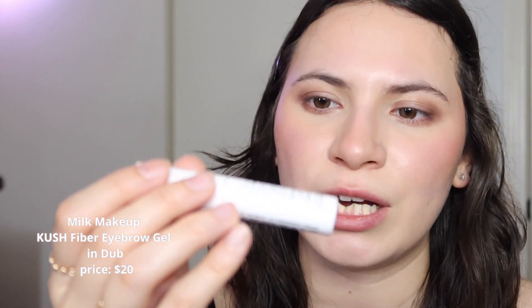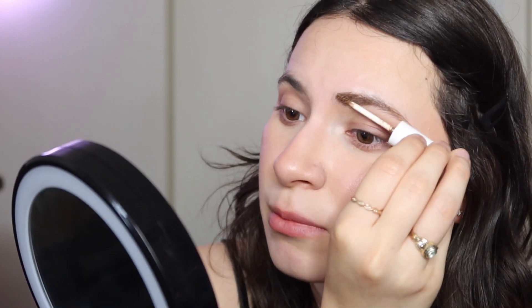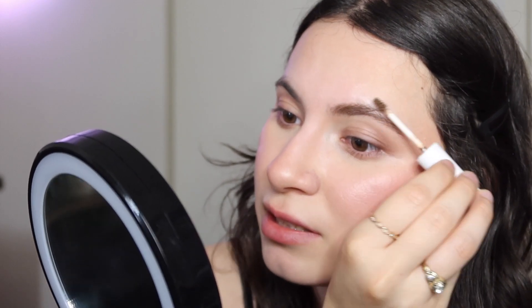Next I'm doing my eyebrows. As I said, I don't know how to do eyebrows, so this is the one product that's not drugstore — it's the Milk Makeup KUSH Fiber Brow Gel. Although it's not drugstore, I picked it up at TJ Maxx so I was still paying drugstore prices. Since this product is getting old it's started to come out a bit chunky, which I don't like, but it's all I have right now so we're running with it. The color is pretty light brown but my hair is a lot darker.